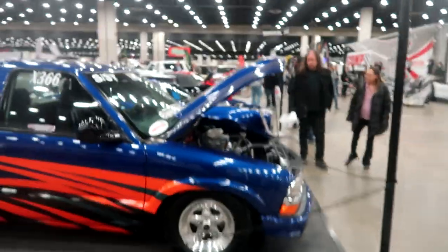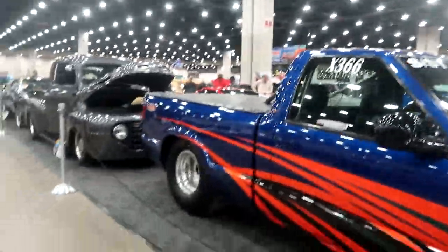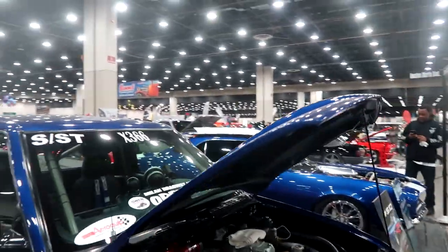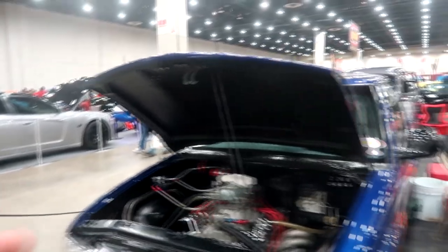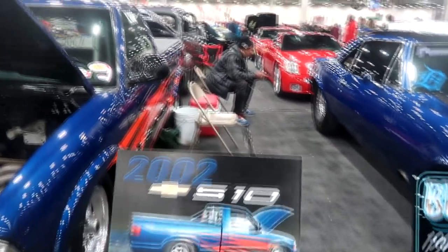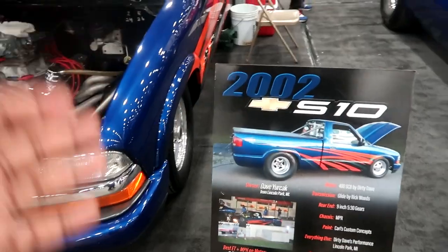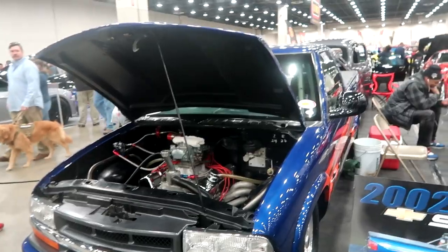I don't know if I have any professional drag racers that watch my channel, but look at this — it has a big massive tire in the back. What is this, a 2002 Chevy S10 pickup truck? Very very nice. This truck looks like it's really really fast. It's a 400 cubic inch motor with a 9-inch rear end. The fastest it's ever been is 102.1 at 130 miles per hour, which isn't too bad for a nice truck like this.